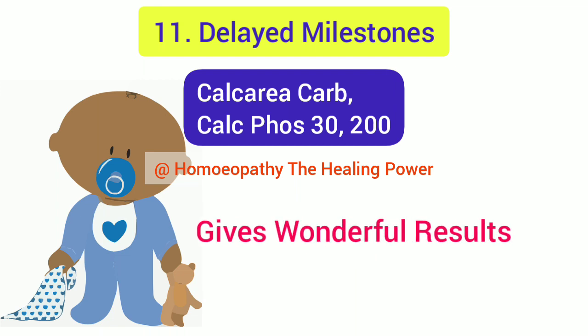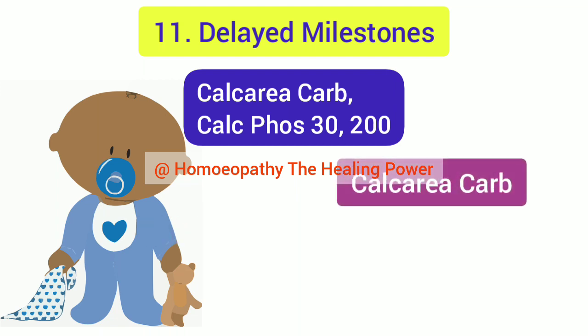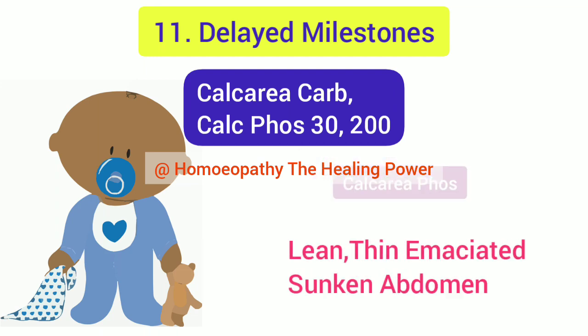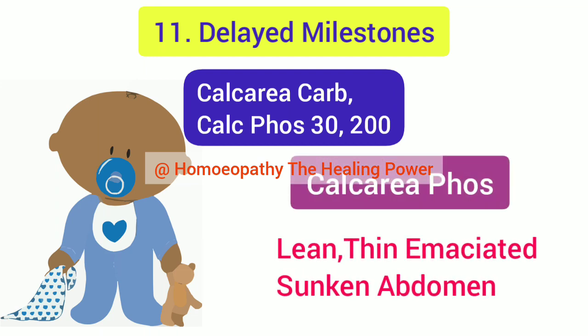There are differentiating points between the two medicines. Calcarea Carb is prescribed for a baby who is fair, flat, and flabby with an enlarged head, whereas Calcarea Phos is indicated for a baby who is lean, thin, and emaciated with a shrunken, flabby abdomen.